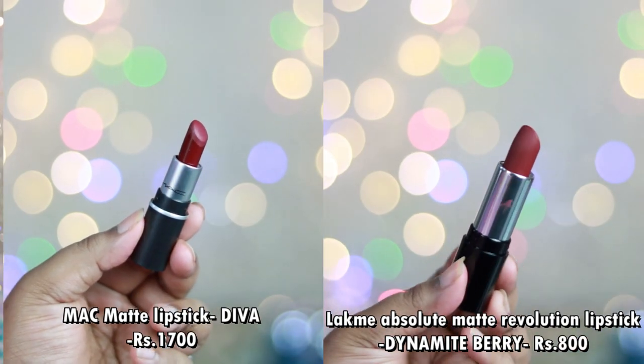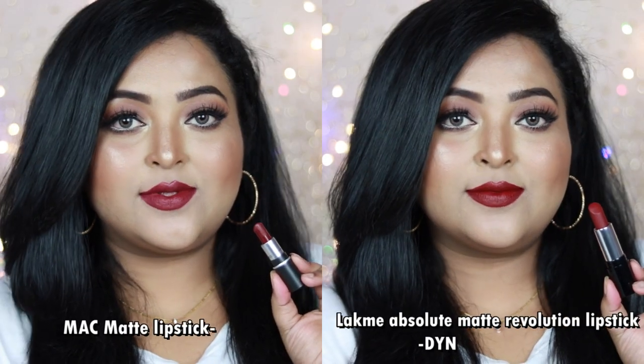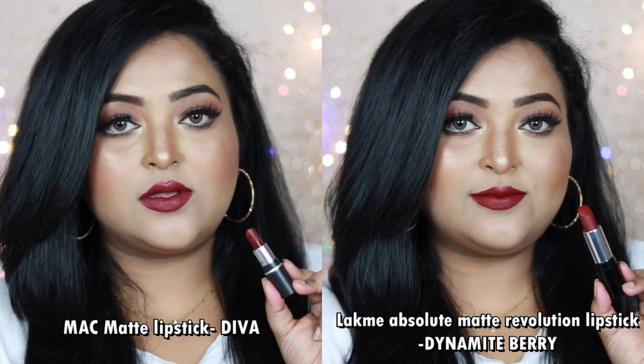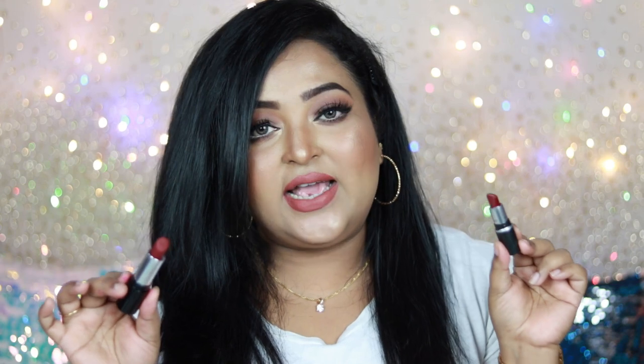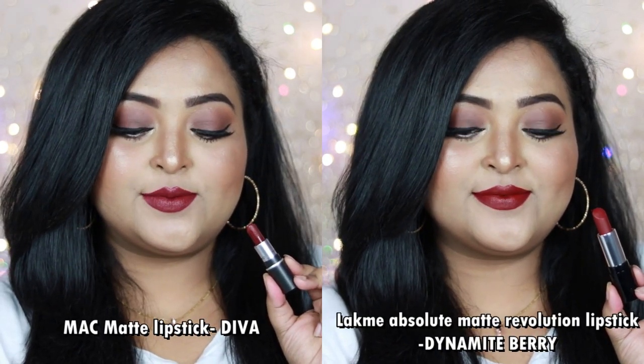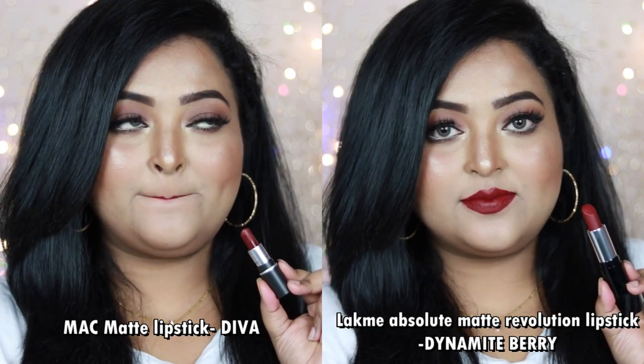The next one is from MAC — the MAC Cosmetics Matte Lipstick in the shade Diva. The affordable dupe is also from Lakme: the Absolute Matte Revolution Lipstick in the shade Dynamite Berry. Both shades look completely identical — deep wine shades with hints of berry and burgundy undertone, going to work on all Indian skin tones, especially dusky to deep. MAC Diva has a creamy matte finish, and Lakme Dynamite Berry also has a creamy matte finish — I actually like the Lakme formula even more.